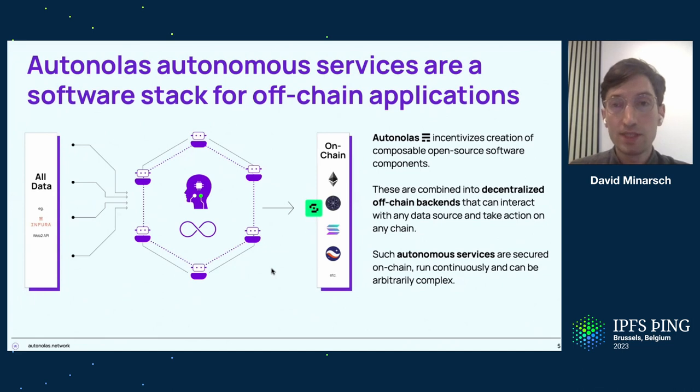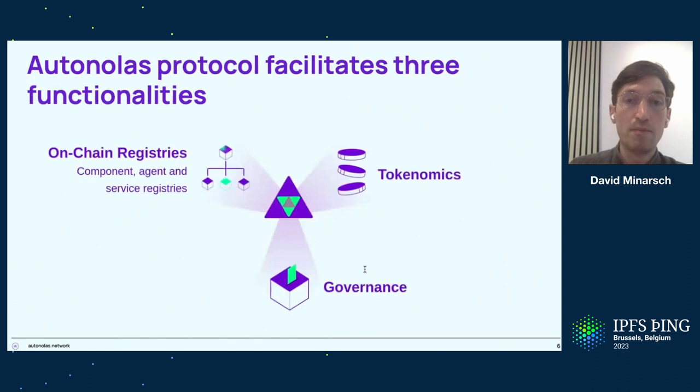Why do we call it decentralized? Because ultimately the software stack allows you to run whatever application you're implementing as a decentralized node system off-chain. The way to think about it is a bit like an ephemeral blockchain, for lack of a better word. Having introduced this concept, I'm going to change gear and focus on the protocol first.